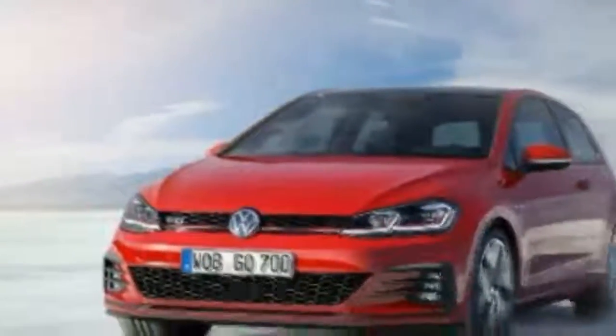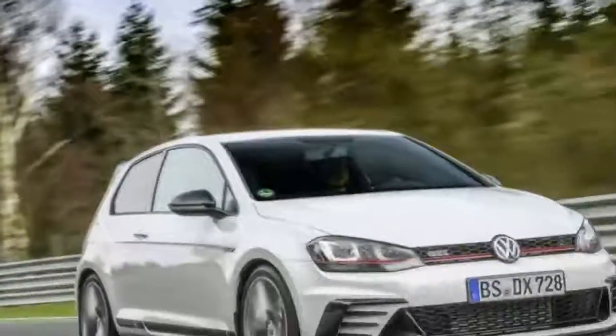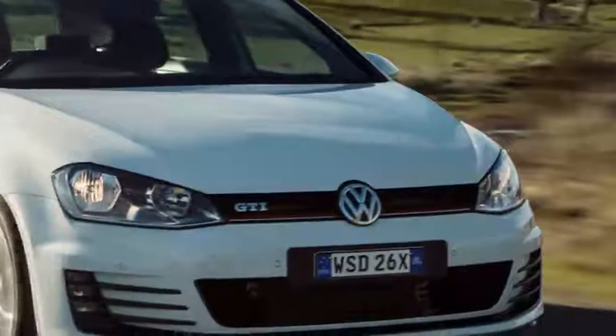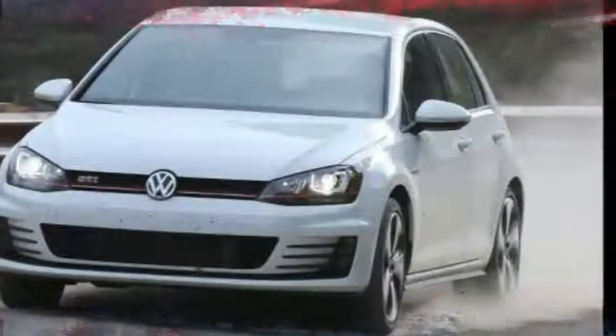Along with the three-door version pictured here, Volkswagen has confirmed the Up GTI will also be available in five-door guise from the start of UK sales. Buyers can choose between five exterior colours: Tornado Red, Pure White, Dark Silver, Black Pearl, and new to the GTI line-up, Costa Sol. With the exception of Black Pearl, the new Volkswagen will also be available with an optional contrasting black roof.